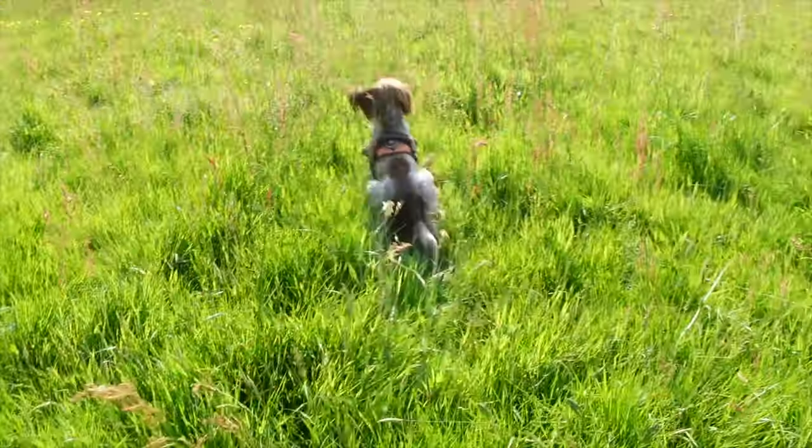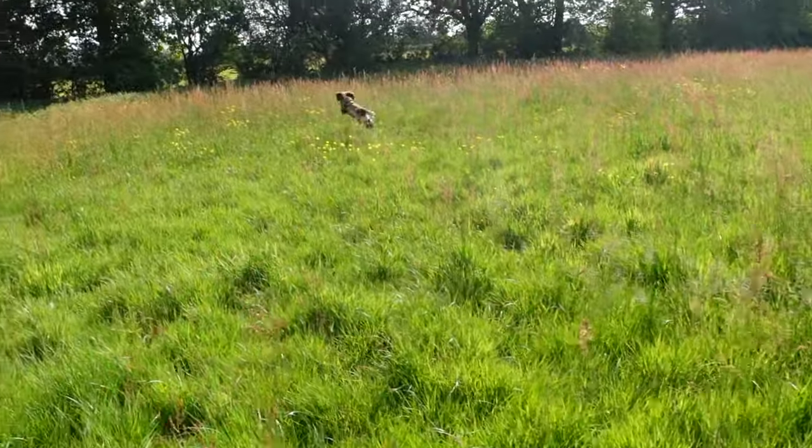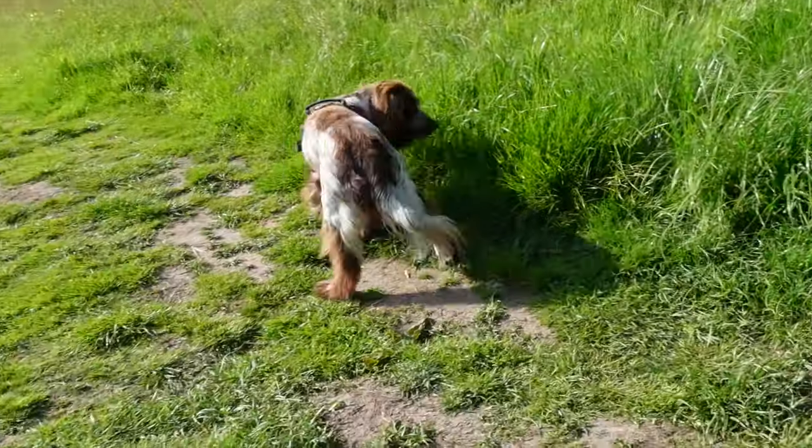Ready, go, get it! Casper! Hello, welcome back to the channel. I'm Neil and I've got a bit of a problem and I'm hoping that you might be able to help if you know anything about dogs. This is our Cocker Spaniel dog, Casper.